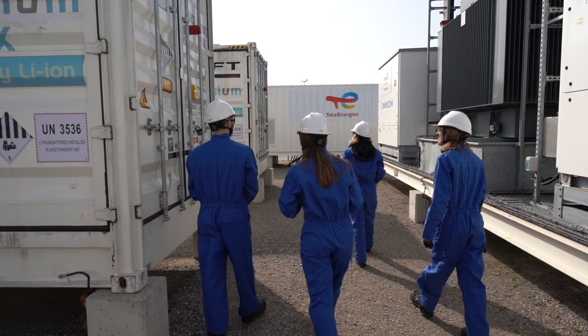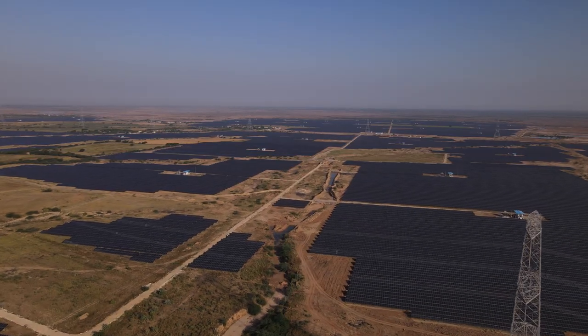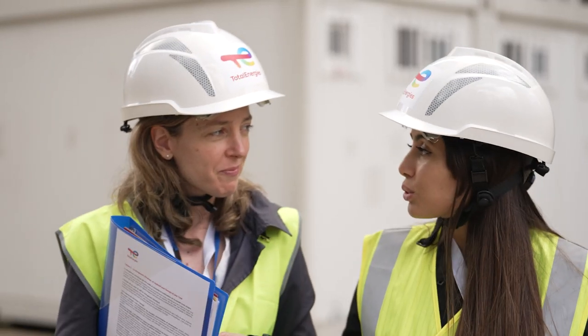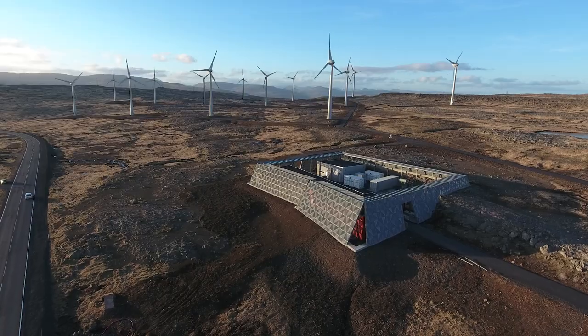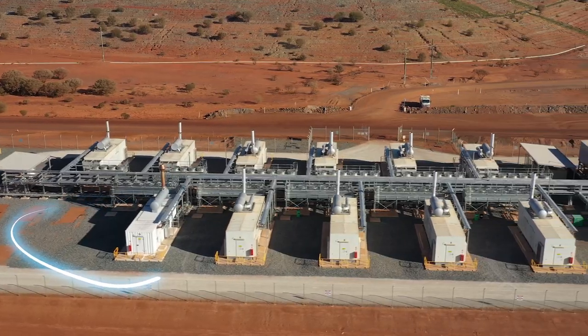Renewables are the future, but what if there's no wind or the sun isn't shining? At TotalEnergies, we've got the solution – storage. The extra resource these energies need to balance the production and use of electricity.